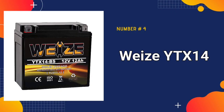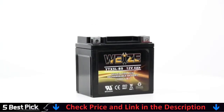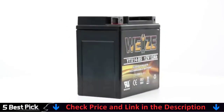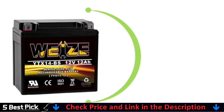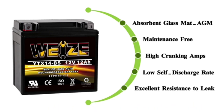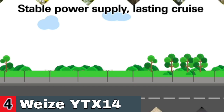Number 4 in our Best Motorcycle Battery list is the Weize YTX14BS Motorcycle Battery. It has a high cold cranking amp, a low self-discharge rate, and a good resistance to mechanical impact and vibrations. Because of the strong bursts of power it generates during startup, it is suitable for use as a cranking or starting battery for motorcycles. They do not require continual care and water addition, which saves you a significant amount of time and work. They will also not spill acid and will discharge at a slower rate than conventional batteries.